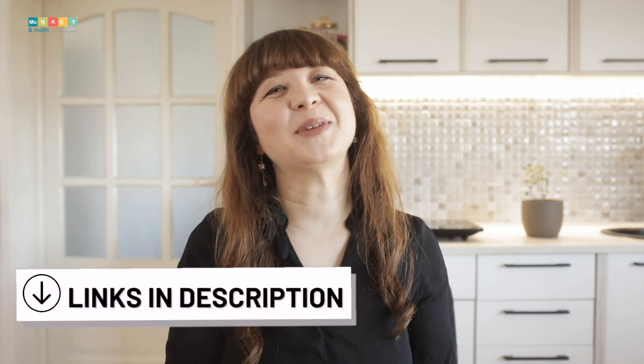Hi, I'm Laura from monkeymom.com, a website dedicated to helping homeschoolers with reviews, freebies, and tips. If you are new to my channel, please consider subscribing and turning the notifications on so you know when I post new content. This video is part of a full blog post that you can find linked in the description below, where you will also find links to all the products I'll mention in this video, so make sure to check out the description box.